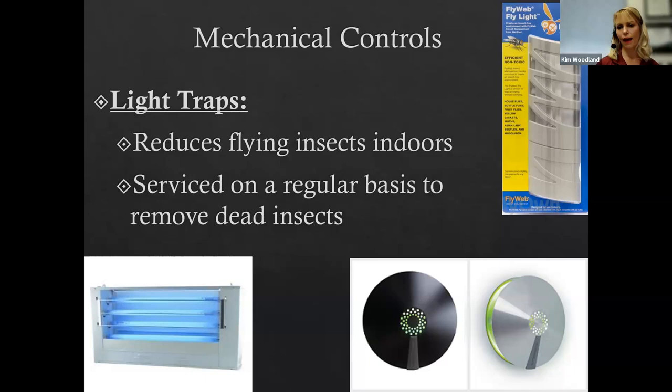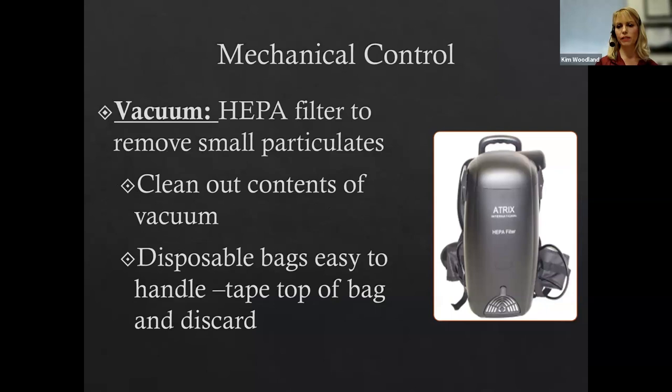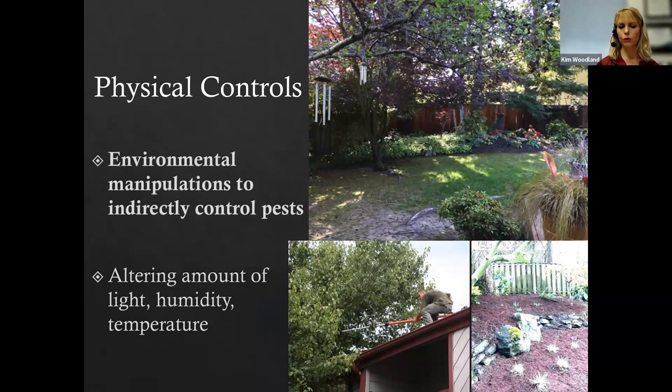A HEPA filter vacuum with a disposable bag is important for sucking up German cockroaches or case-making clothes moths — seal the bag with tape and dispose. Physical controls involve altering light, humidity, and temperature: freeing up airflow prevents fungal spores from landing on plants, and giving turf more sunlight reduces stress.